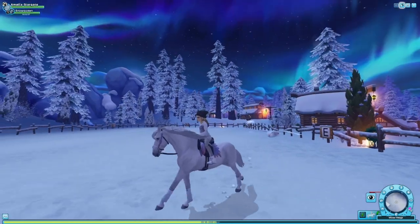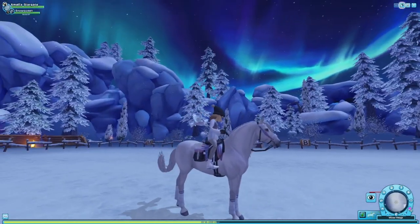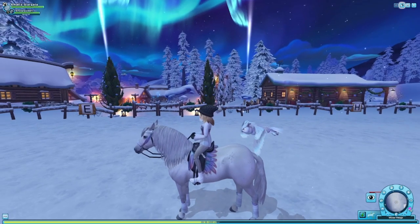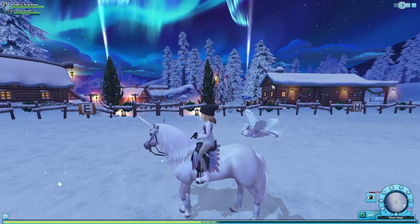Oh, here's the non-magical coat — oh, it's flea-bitten! I was not expecting that. I thought it was just going to be a plain white horse. I'm so happy that it is flea-bitten and not just white, because it totally differentiates from the magical coat now. That is literally the best thing ever!